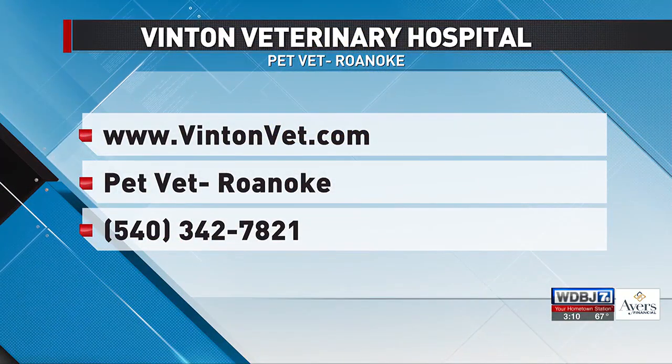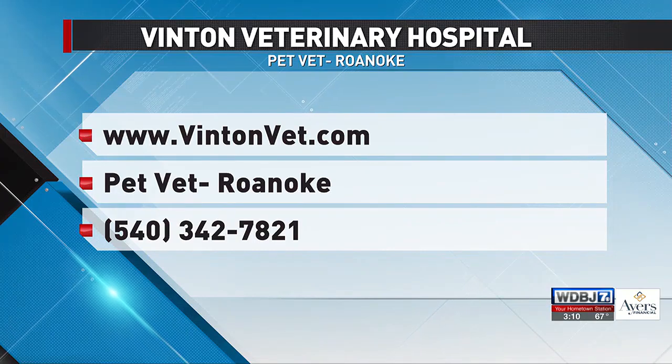Courtney, always great seeing you. VintonVet.com — it's also PetVet here in Roanoke, and there's the number on your screen. We appreciate you stopping by. Thanks for having me.